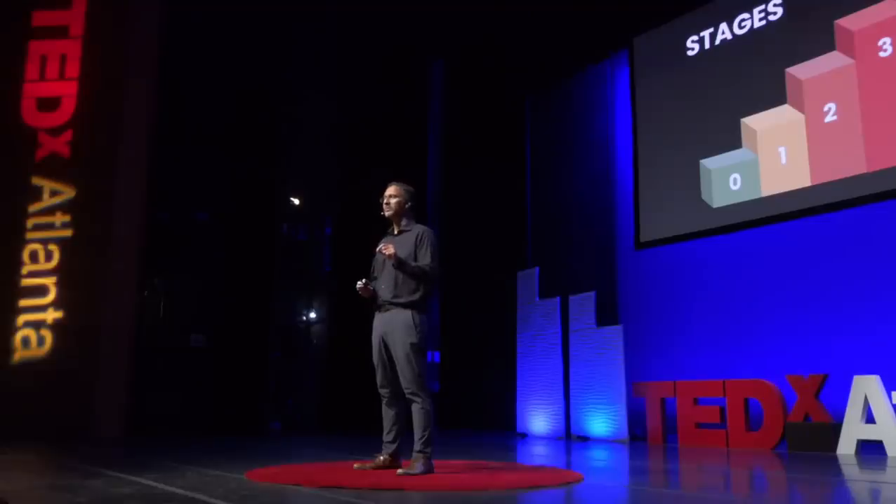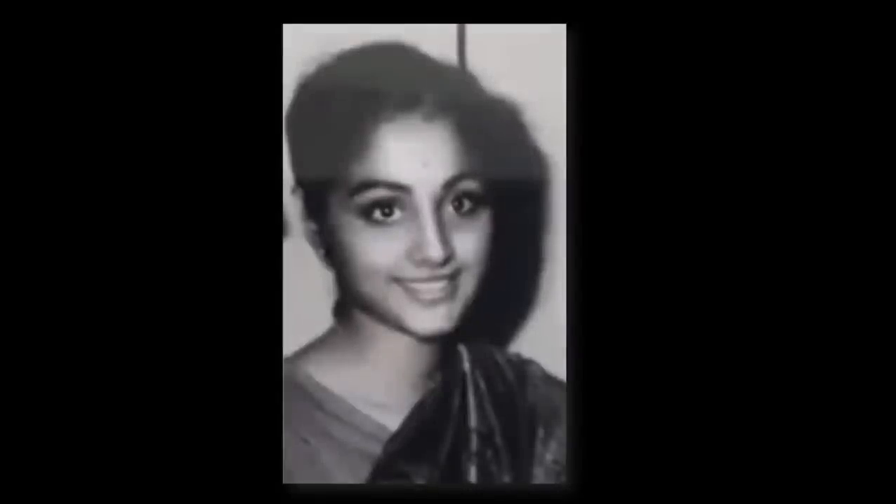The problem is that these tests are complex, involve destructive testing of tissue, and cost thousands of dollars per patient, putting them well beyond the realm of most cancer patients in low- and middle-income countries, like my native country of India.